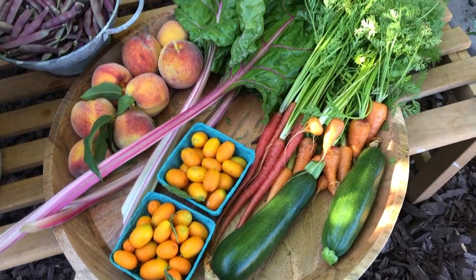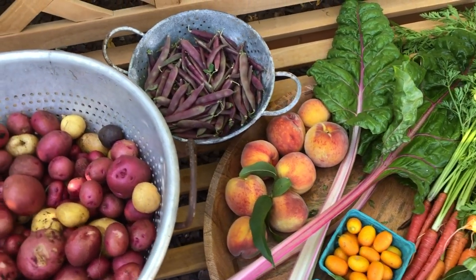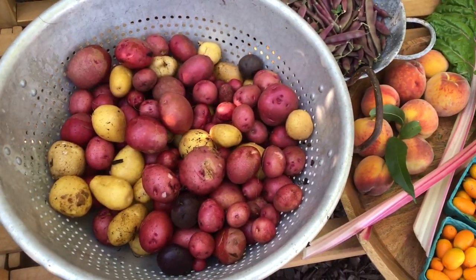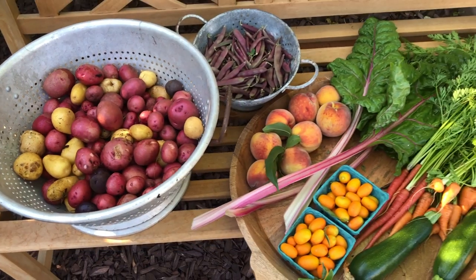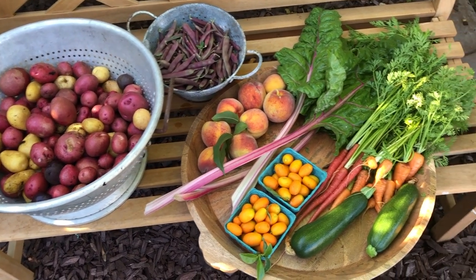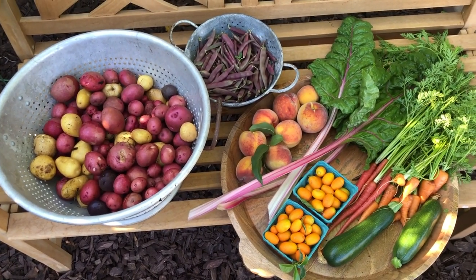We've got kumquat, zucchini, carrots, the first peaches — they are so good — more red swan beans, and the potato harvest. It's so easy to make fresh, good food for your family when these are your options. This is a great time of year.